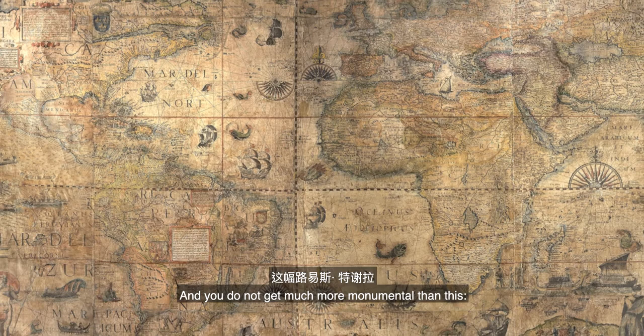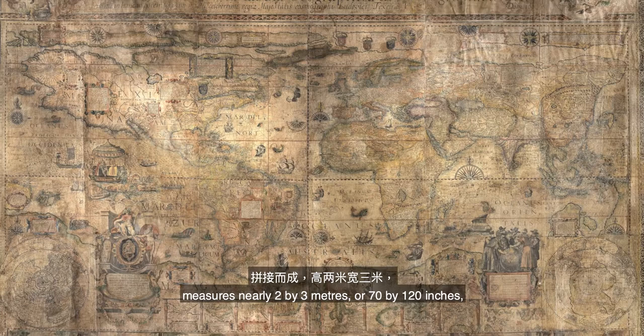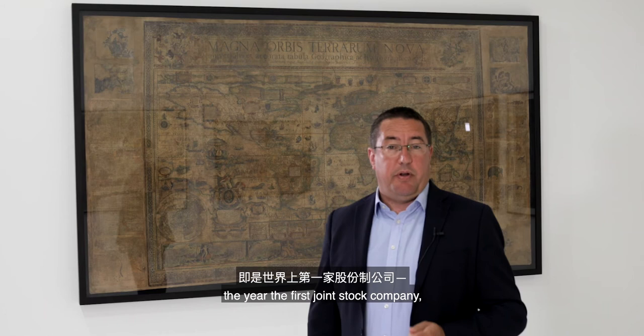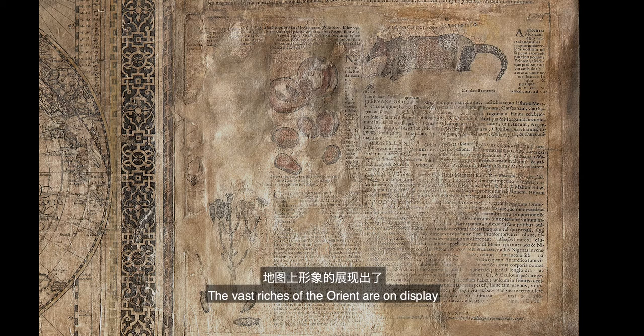And you don't get much more monumental than this: Luis Teixeira's Magna Orbis Terrarum Nova of 1604. The map, printed on 12 sheets, measures nearly two by three metres, or 70 by 120 inches, and stands testament to the confidence and ambition of Dutch enterprise. Commissioned in 1602, the year the first joint stock company — the Dutch East India Company, or VOC — was established, the map is both an encyclopedia of Dutch interests in the East Indies and an advertisement for future investment.